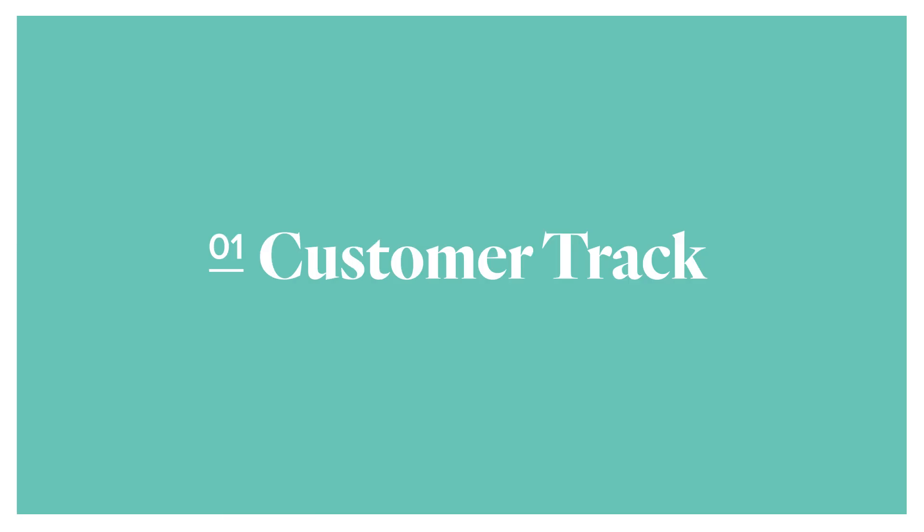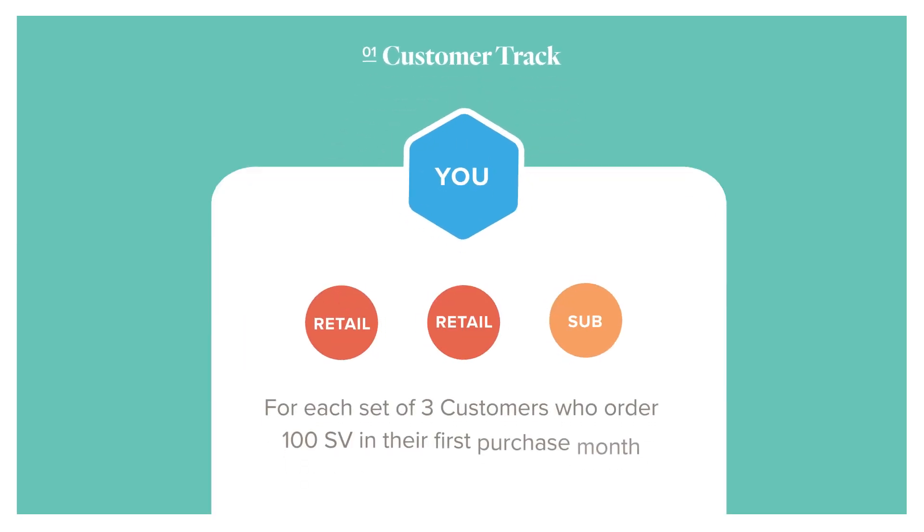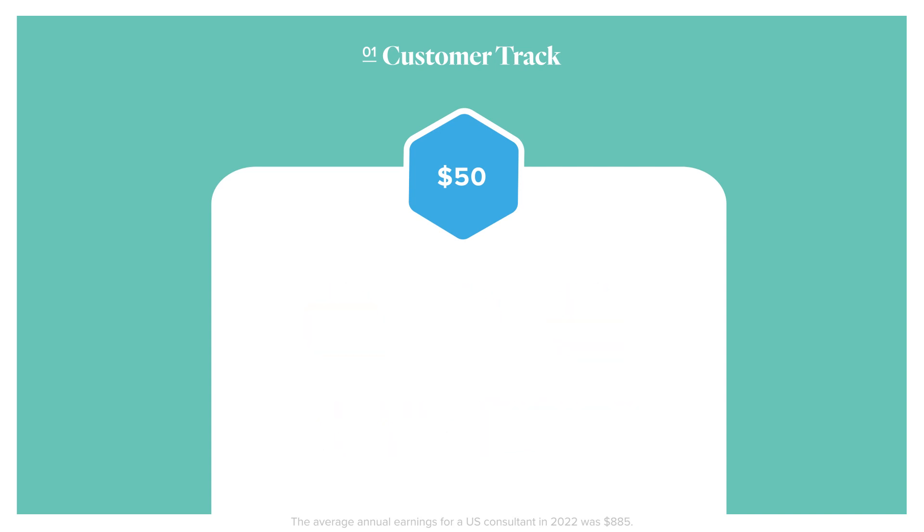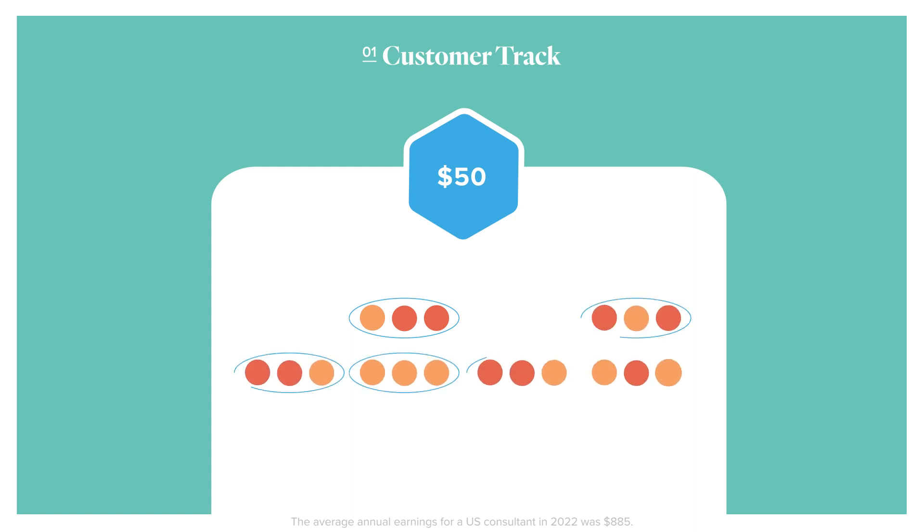The first potential bonus is the CustomerTrack. For every three new customers who purchase 100 SV or more in their first month, you can earn $50. The orders can be placed any time during your FastTrack period, and there's no limit to how many sets of three new customers you can get — meaning no limit on $50 bonuses you can earn.